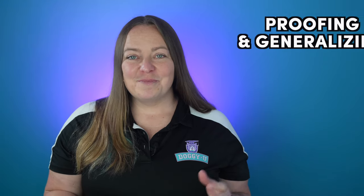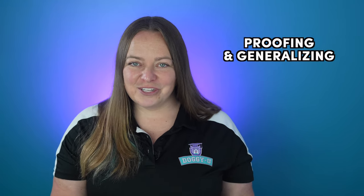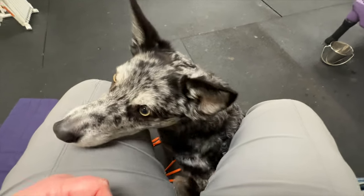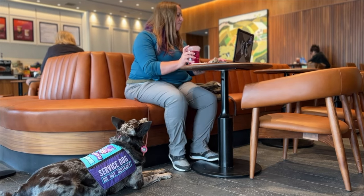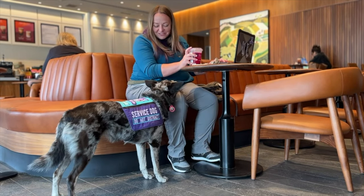Now for the hard part: proofing and generalizing. Proof and generalize to all body positions — laying down, seated, standing, all of it — and to all likely distractions and situations. This means in and outside the home, with a friend, with other dogs present, using mobility aids, etc. Spending the time necessary to teach your dog that the alert can be done anywhere and under any condition is critical to having a really effective and useful service dog teammate.